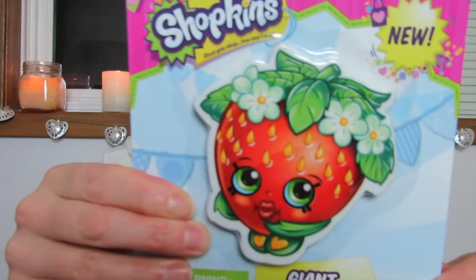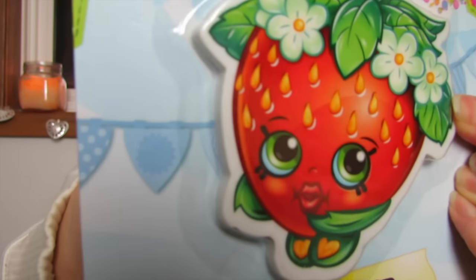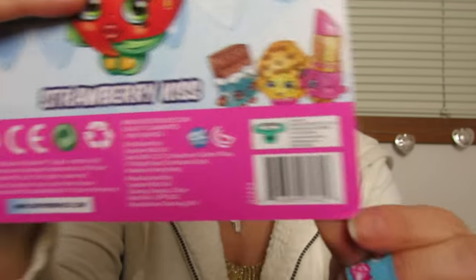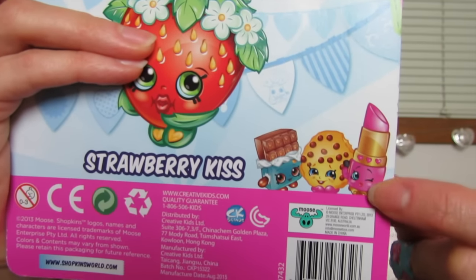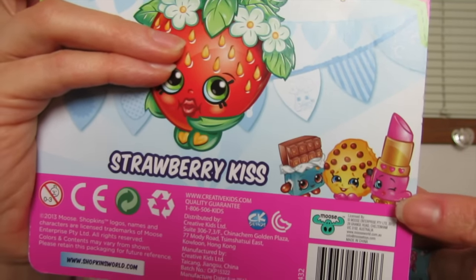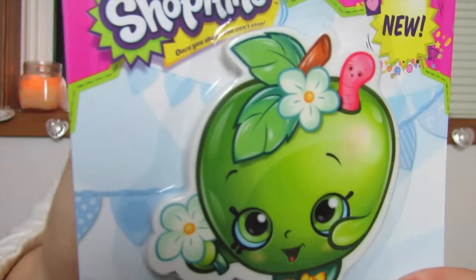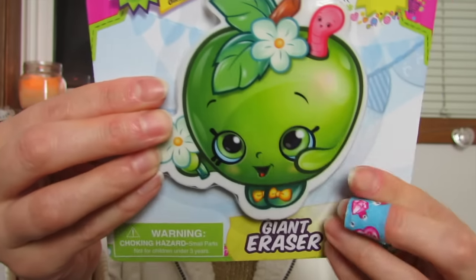And then I got one of these — see how big she is? Isn't she adorable? That's how thick she is. Look at her little lips. Her name is Strawberry Kiss, she is so cute. There in the picture you can see the cookie, the chocolate, and the lipstick. I didn't see any lipsticks or cookies, and if they did make a lipstick one I don't know how thick and big it would be, because most of these are really round. But I just got the two that I thought were the cutest. Look at the apple — she is so adorable. Her name is Apple Blossom. She's really big as you can see compared to my hands, and these were a dollar each.